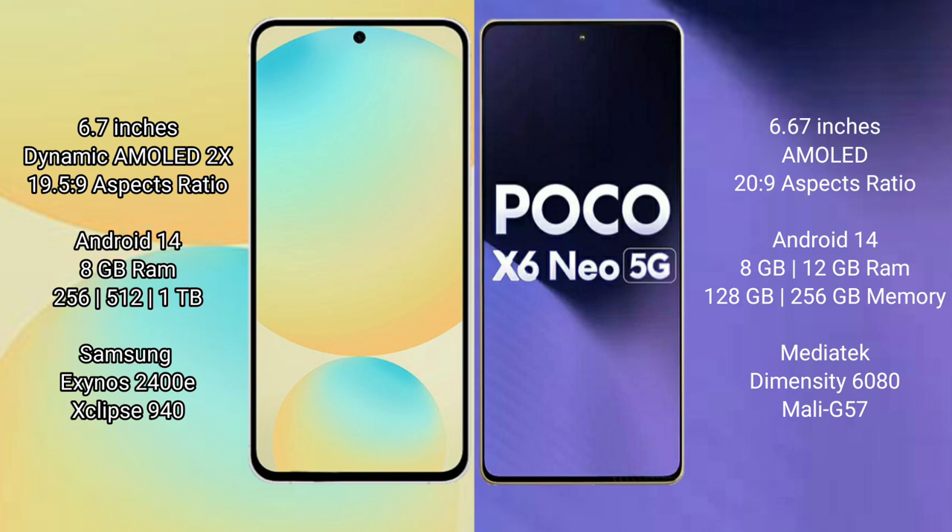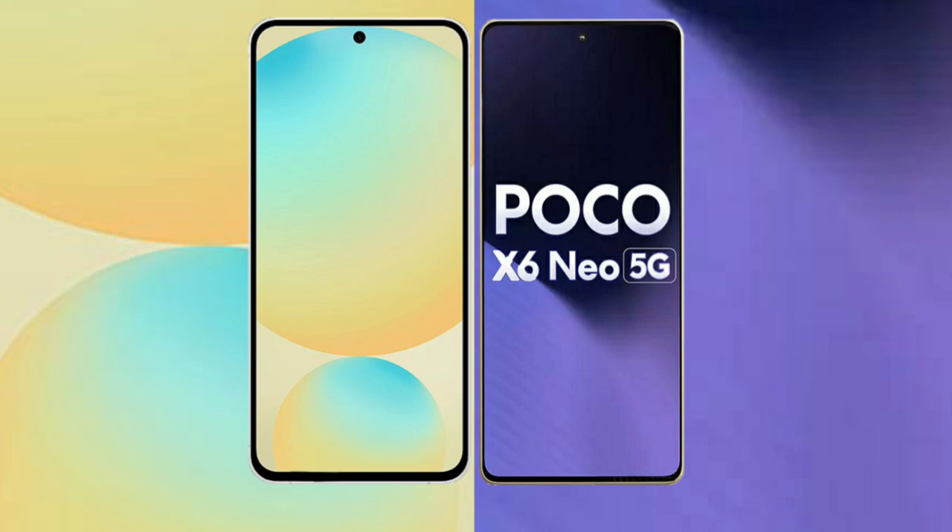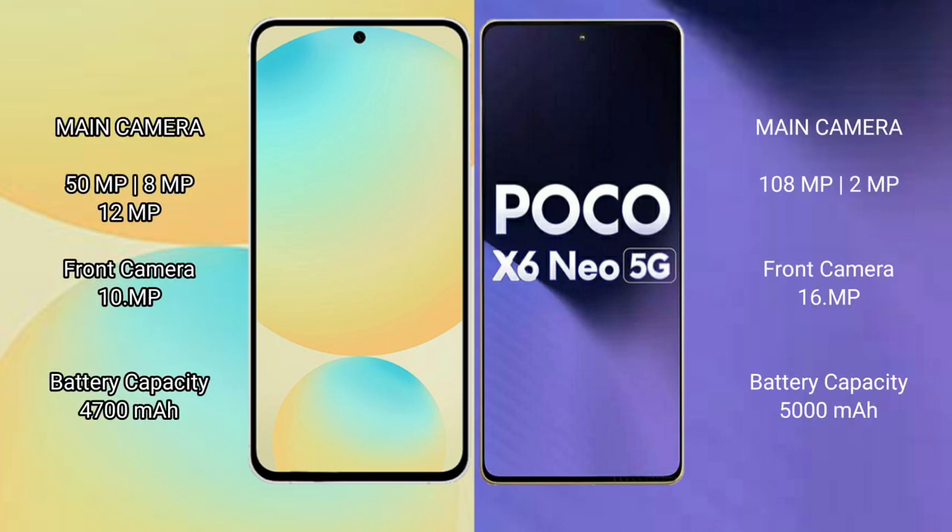Samsung Galaxy S24 FE comes with 8GB RAM and 128GB or 256GB or 512GB internal storage, powered by the Exynos 2400E processor with GPU. Xiaomi Poco X6 New comes with 8GB or 12GB RAM and 128GB or 256GB internal storage, powered by the MediaTek Dimensity 6800 processor with Mali-G57 GPU.